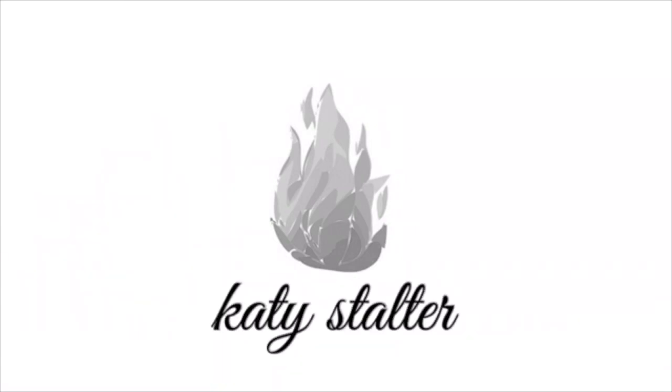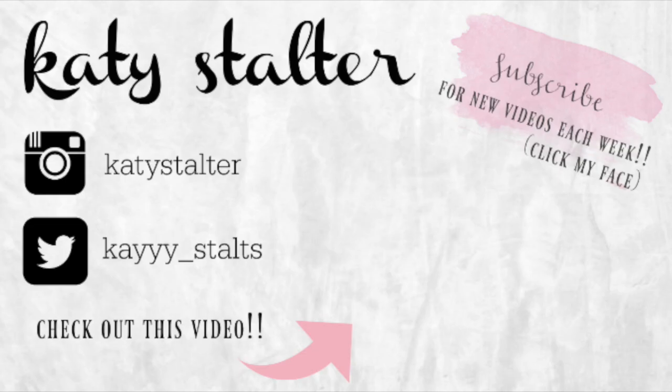Well, thanks for tuning in, folks. This has been my tiny dorm room tour. Hope you enjoyed it. That's all.